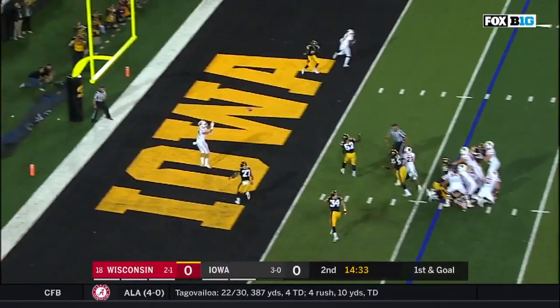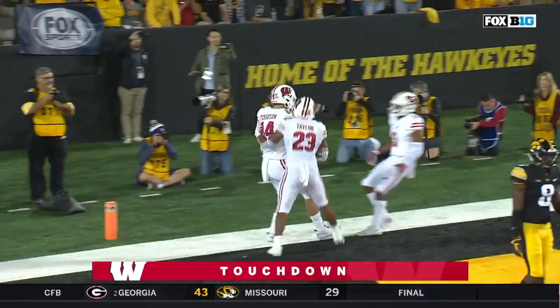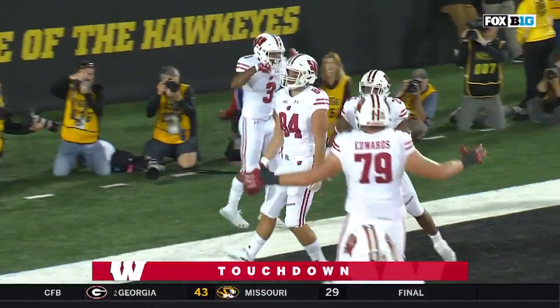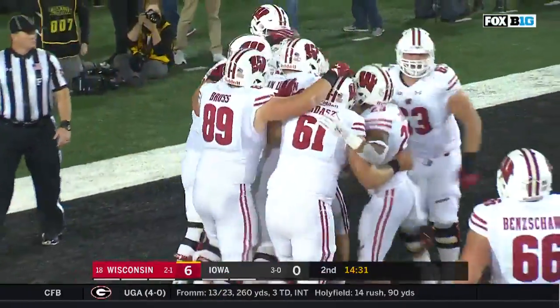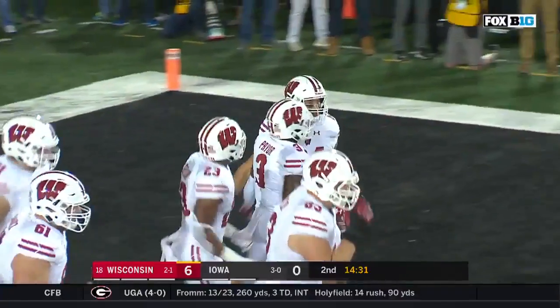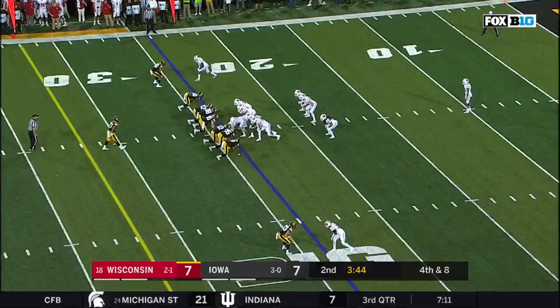Play fake, Hornybrook — touchdown! Jake Ferguson. And granddad is a happy man right now in the press box. Barry Alvarez's grandson Jake Ferguson, the redshirt freshman, scores a touchdown.